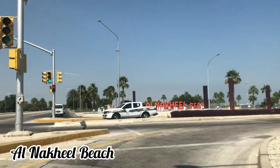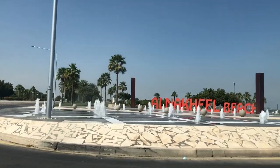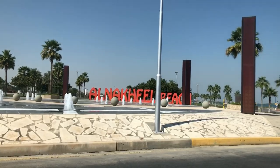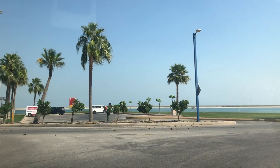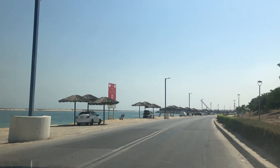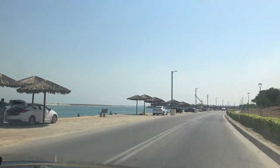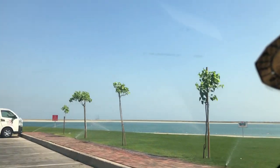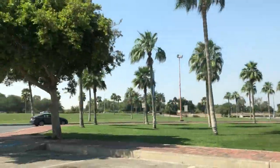We reached Nakhil Beach Island — a very beautiful place. The main attraction was that while in the water, we could see fish swimming around, which was really enjoyable. They have also made huts and shaded areas where you can park your car and sit. Unfortunately there was no space, so we parked a little further and then went to the water.